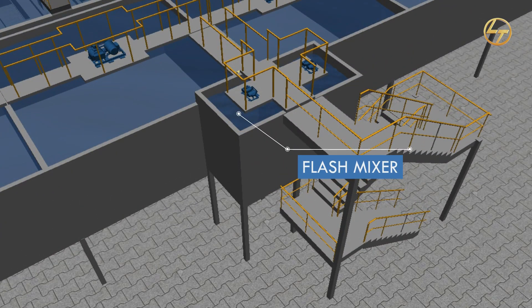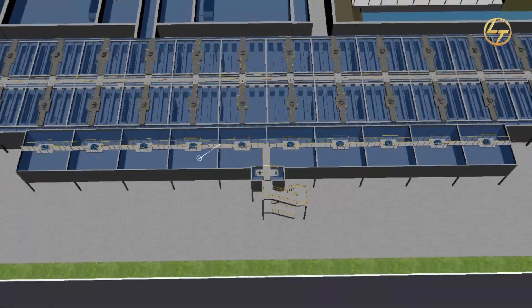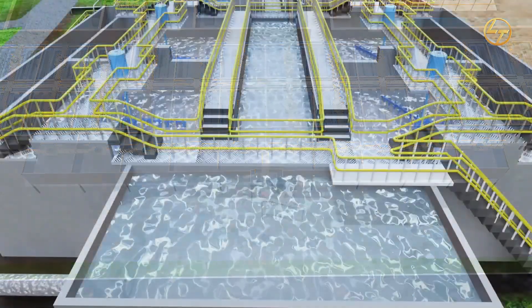Flash mixer: The flash mixer is provided with 20 seconds retention time for proper mixing of coagulant in seawater.